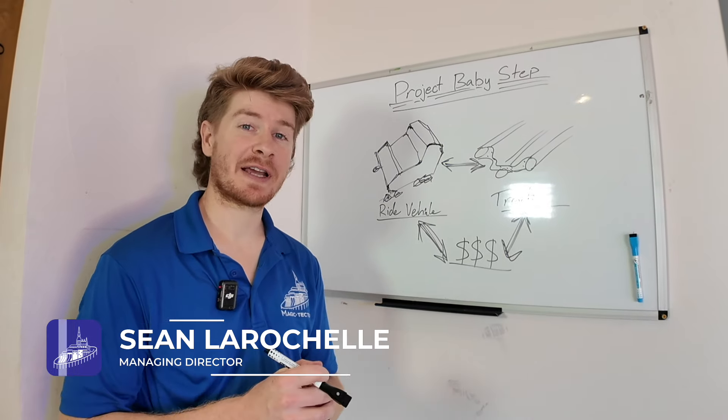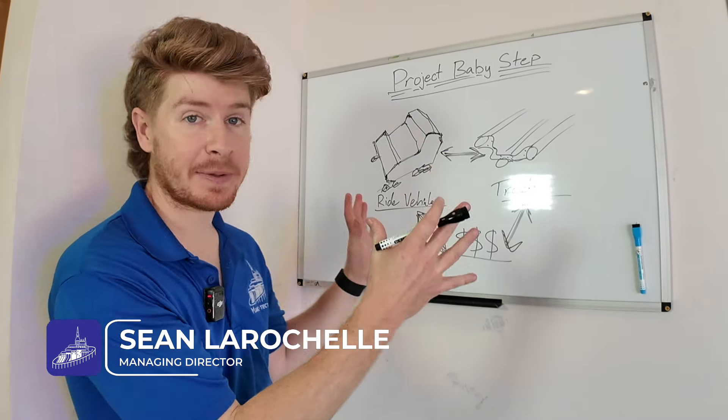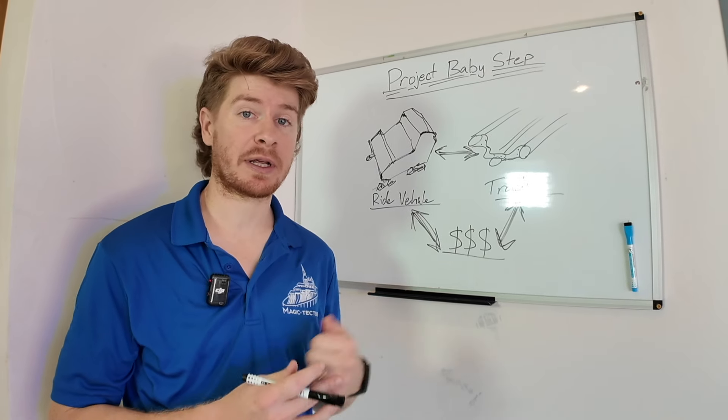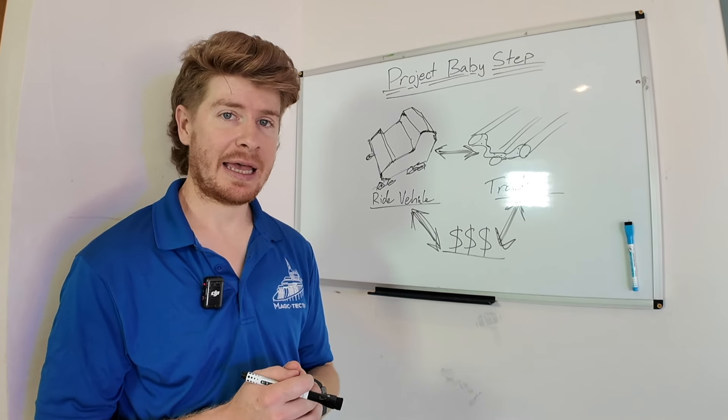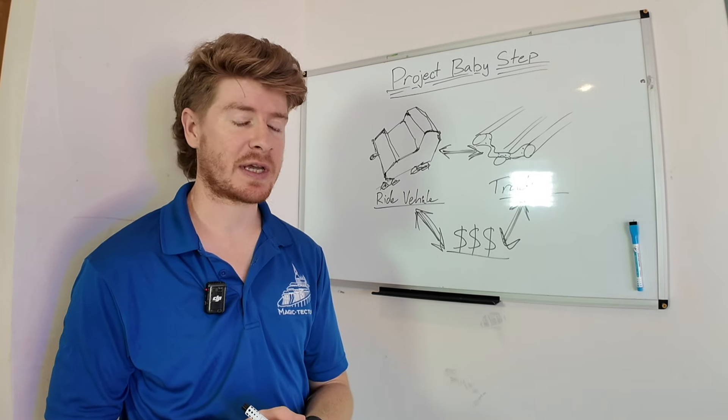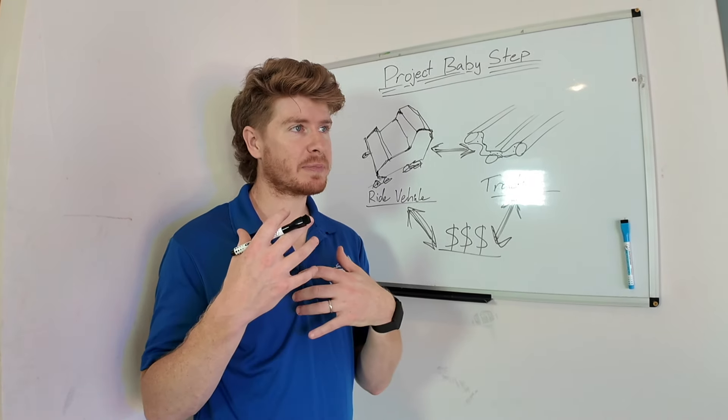Today we're really excited to introduce Project BabyStep. This is a project that the team at Magictructure has been working on for the past year, and we think we've finally cracked the code and we're ready to start bringing you some of those ideas.